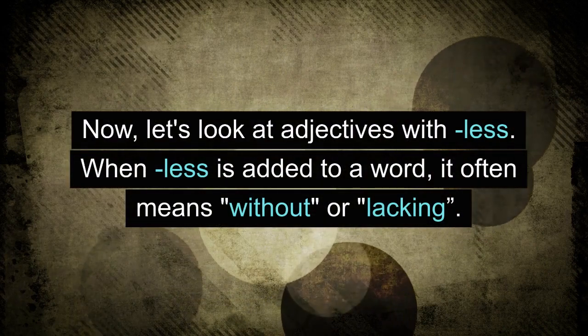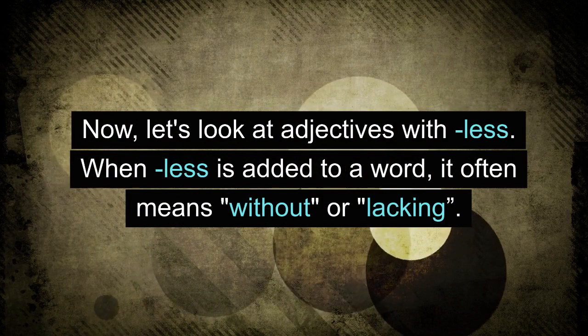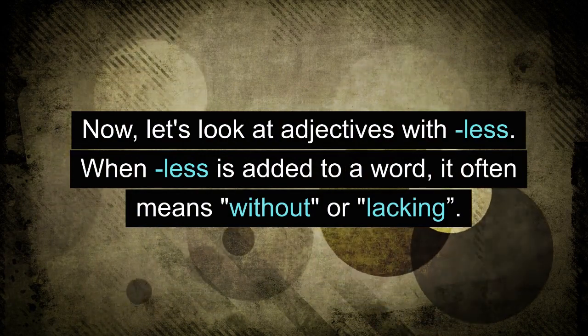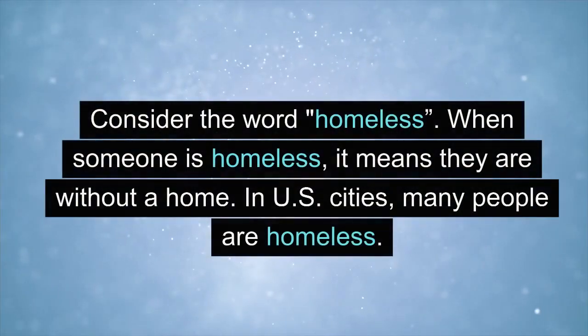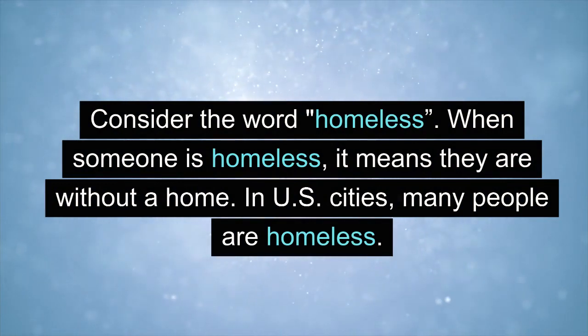Now let's look at adjectives with -less. When -less is added to a word, it often means 'without' or 'lacking.' Consider the word homeless. When someone is homeless, it means they are without a home. In U.S. cities, many people are homeless.